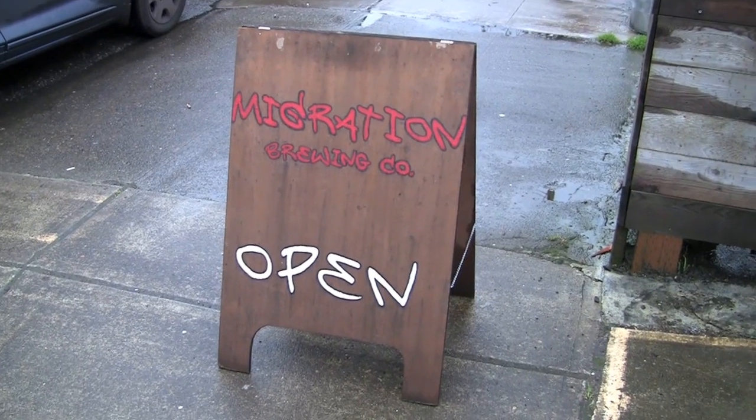Hi everyone, Joni Bletcher here for DrinkPortland.com. I'm about to go in and meet the brewmaster of Migration Brewing. His name is Mike. He's going to tell us all about his signature beers.